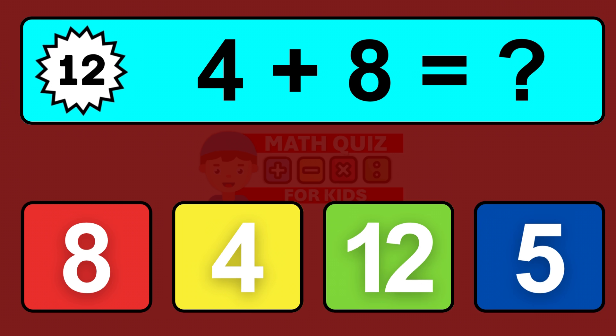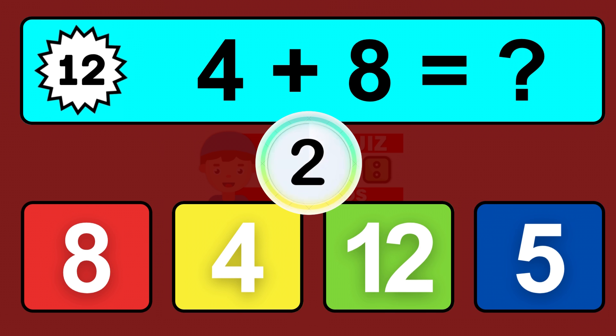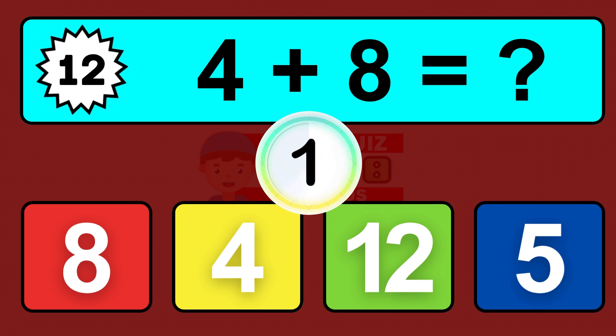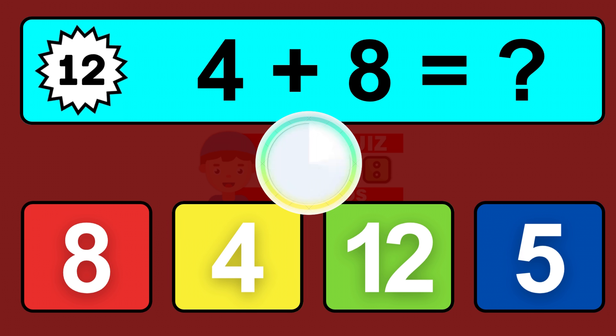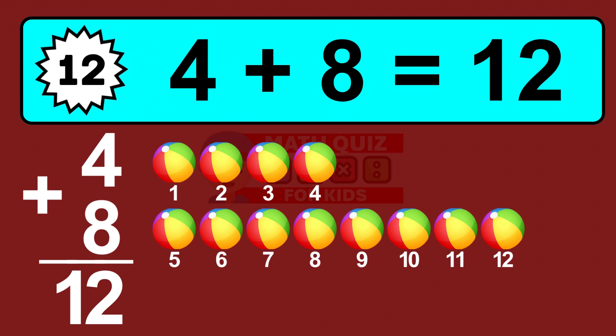Question twelve: four plus eight equals what? So the answer is four plus eight is twelve. Let's count it: one, two, three, four, five, six, seven, eight, nine, ten, eleven, twelve.